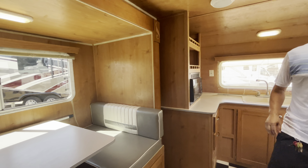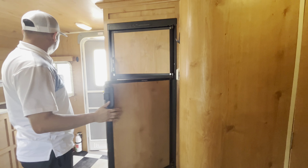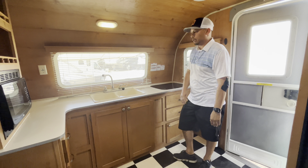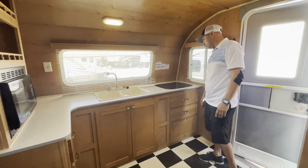Gas and electric fridge, which is really what you want. And then this particular one is a front kitchen, which I really like — front kitchen models give you more counter space. Nice microwave and a two-burner stove here.